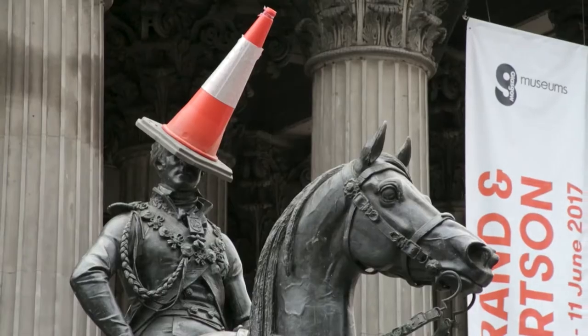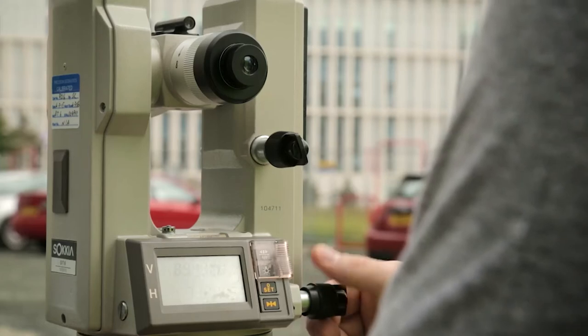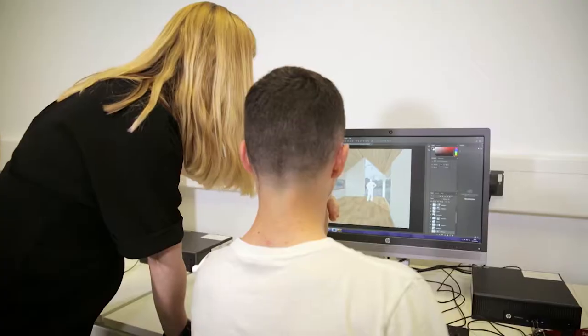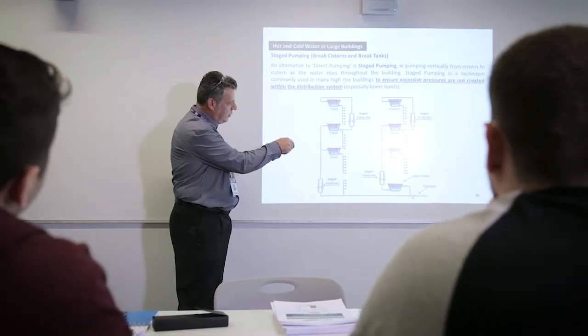We teach a number of built environment courses — we teach HNC and HND levels in construction management, building surveying, quantity surveying, and architectural design technology. Within the built environment department, building services and facilities management are extremely important topics.